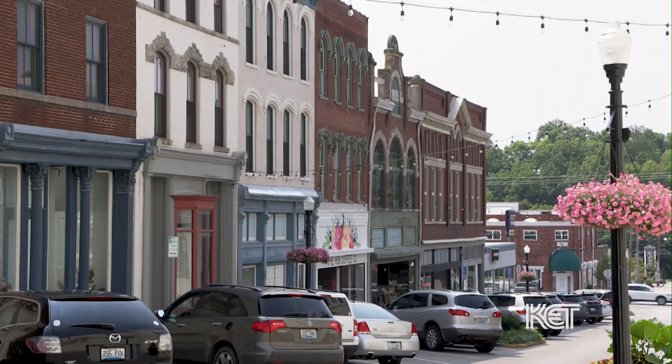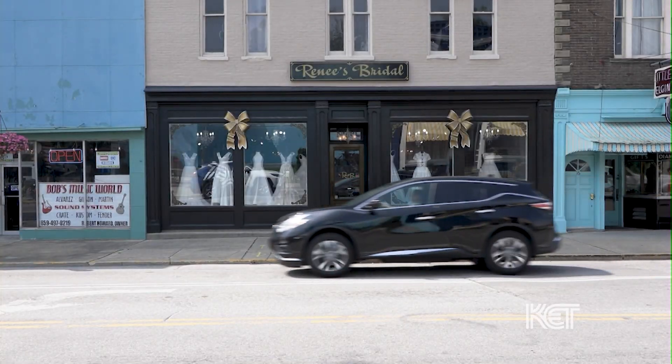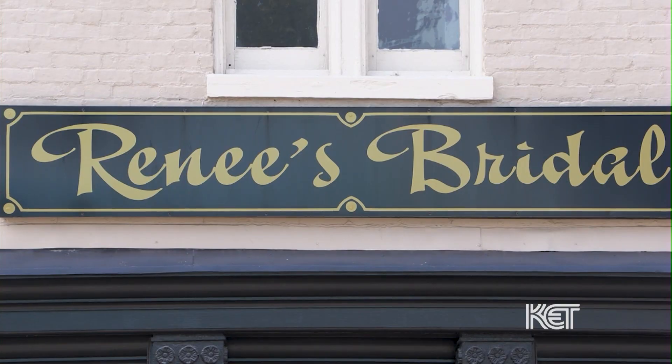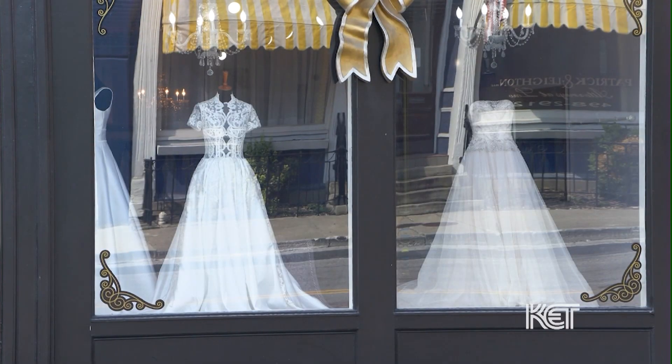I love my story of how I came to Mount Sterling. I came for a visit, and we were coming through town when we got stopped at the traffic light. I looked to my right — which is the building that I'm in now — and it was empty, run down. And I said, look at that building.